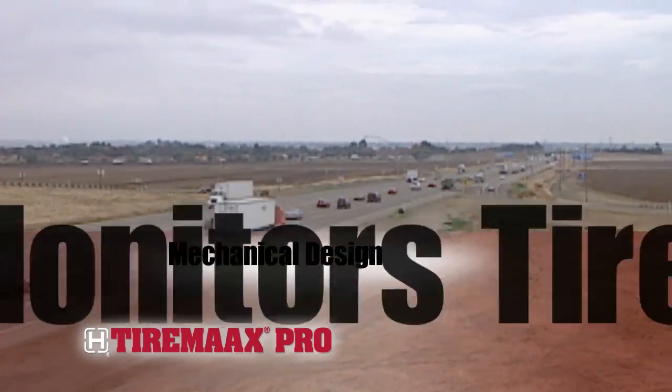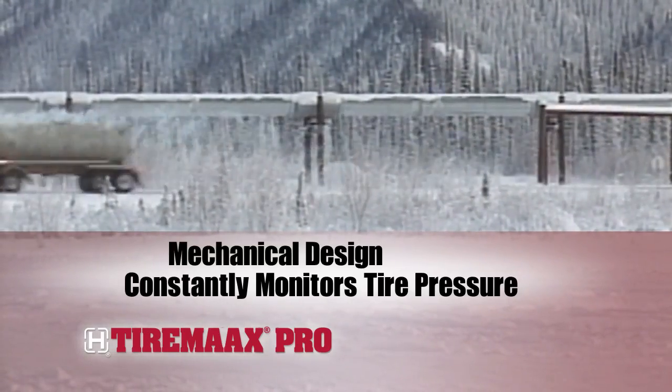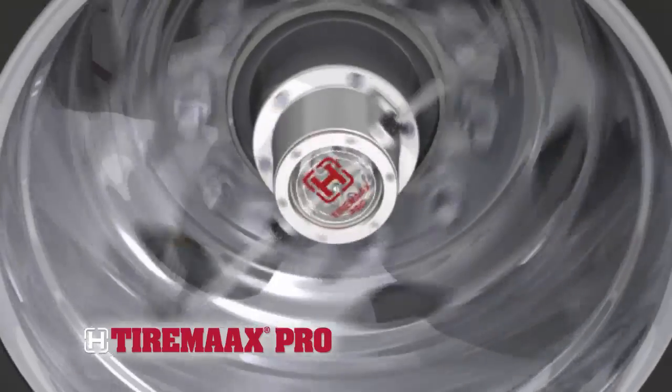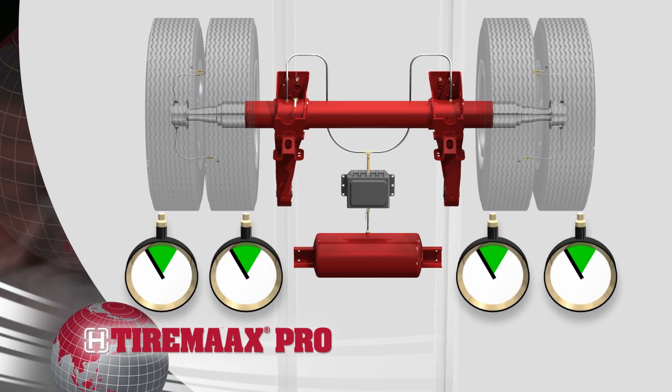TireMax Pro features a mechanical design that constantly monitors tire pressure to respond to under-inflated tires and changes in outside temperature that can cause over-inflated tires. The patented system draws from the trailer air supply to help keep all the trailer tires properly inflated and rolling smoothly.